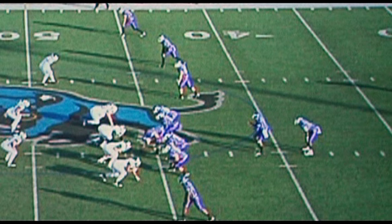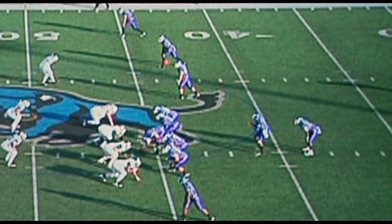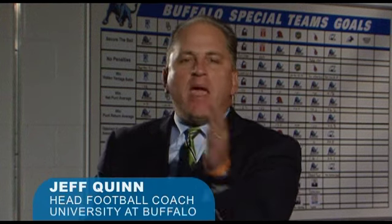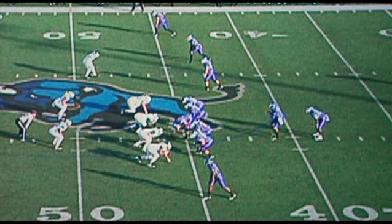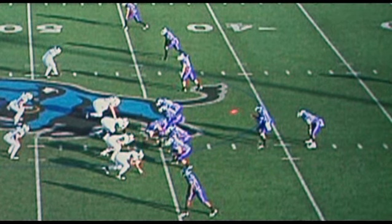The play we selected this week is an offensive play. We are in our three by one set, our back is right behind the quarterback in our pistol position. We're trying to make up for a second and 25 yard situation. You'll see that we move the back to the right, which has been somewhat of a profile for us — our three by one detach, moving the back to the trip side.